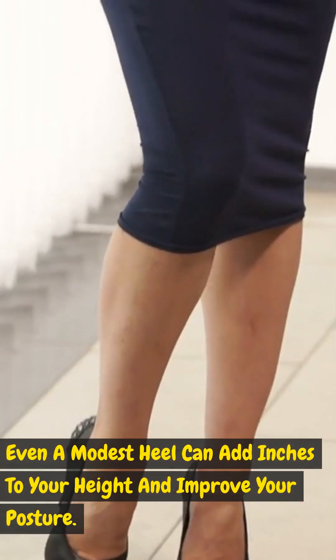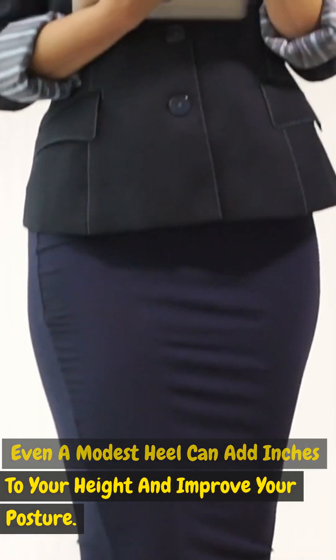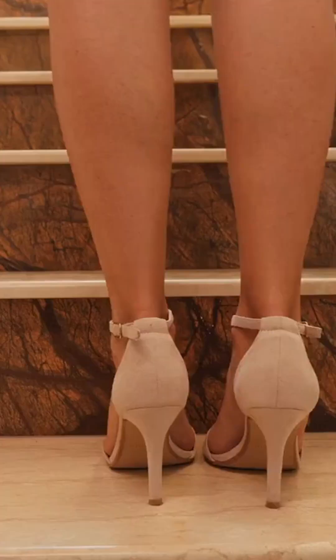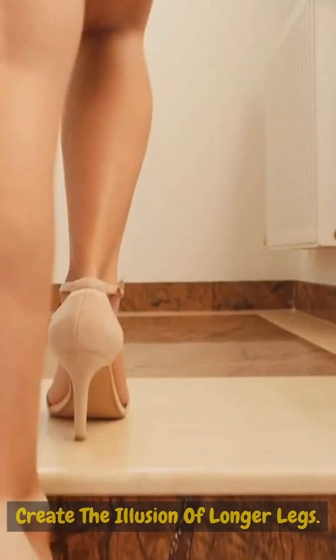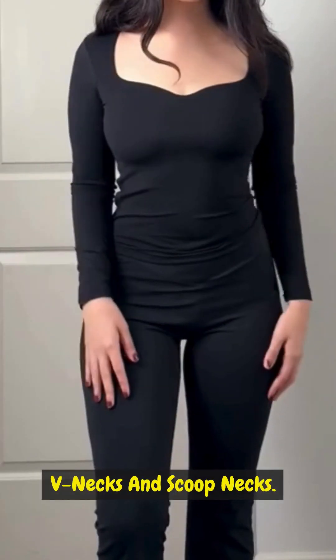Heels are your best friend: don't shy away from heels — even a modest heel can add inches to your height and improve your posture. Choose nude-colored heels to create the illusion of longer legs.